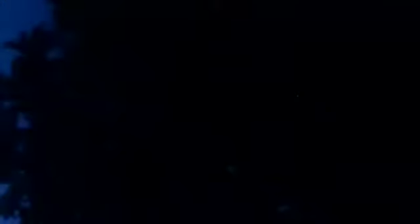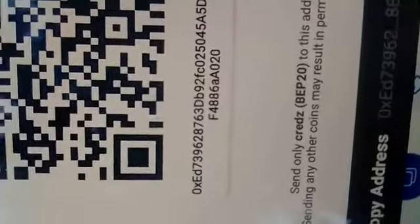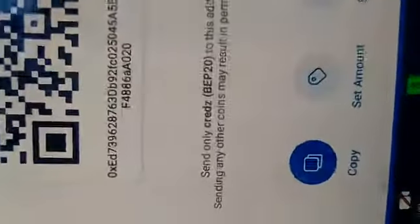And then we click Receive. So then I copy my wallet address — there it is. And then I go back.